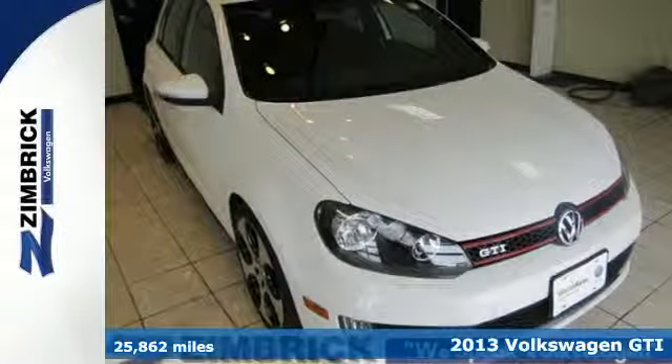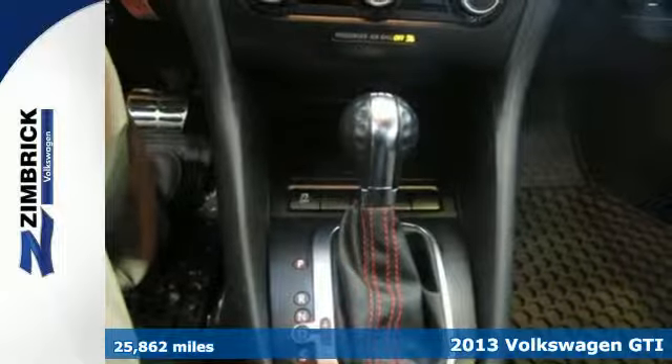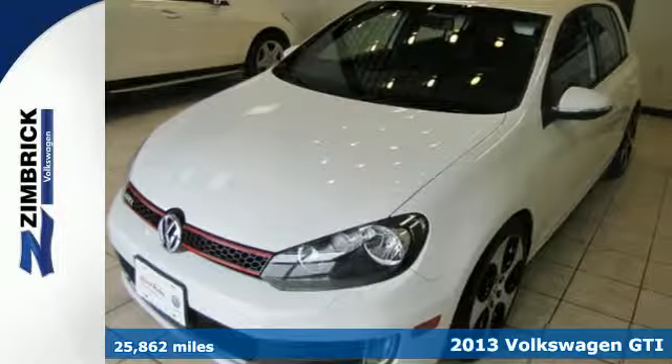Here's a 2013 Volkswagen GTI. Performance, handling, style — it all fits in this hatchback.